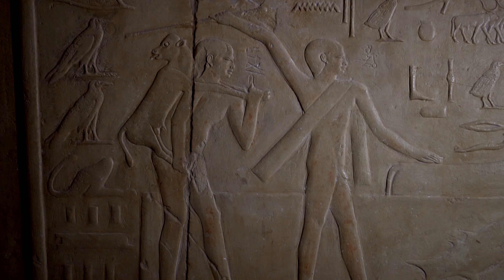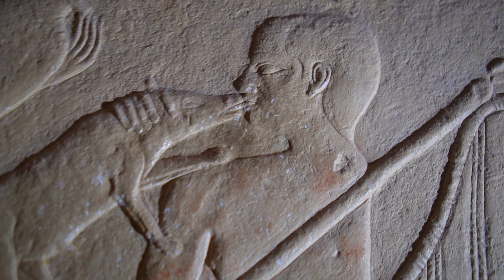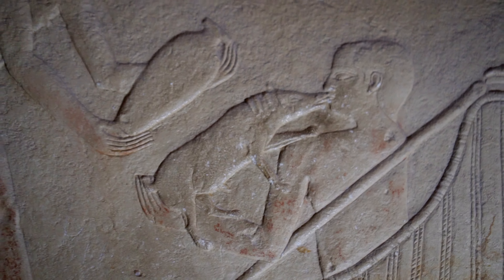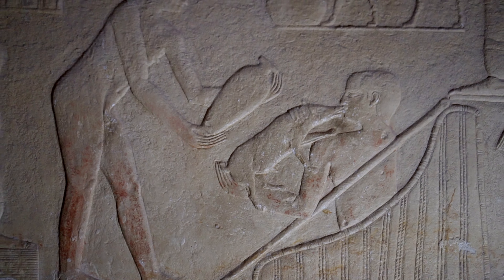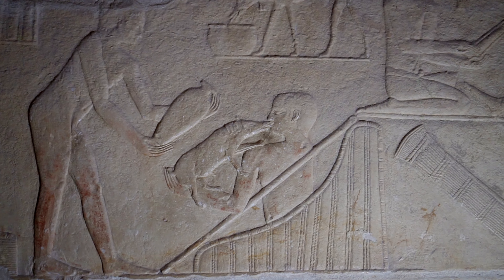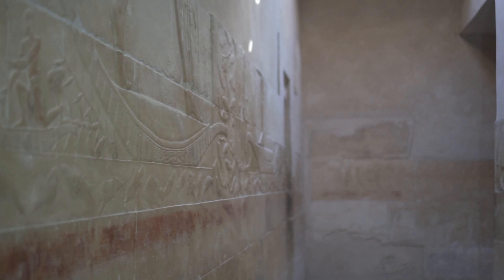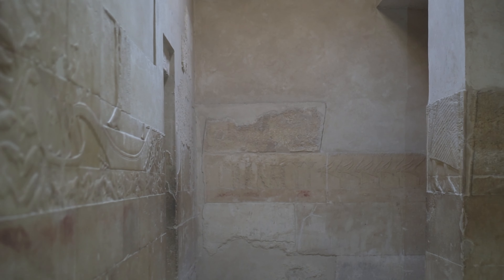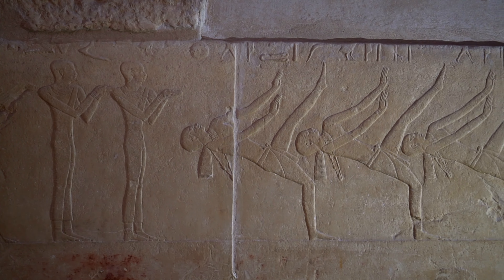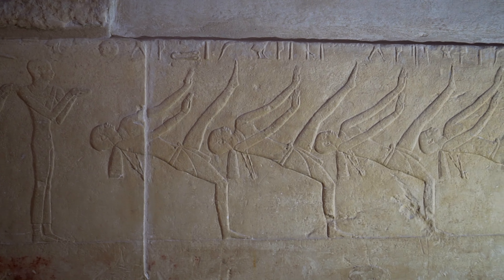A truly unique scene: one of the farmhands feeds a young pig from his own mouth. Pigs were almost never depicted in reliefs because they were generally considered unclean. Only the lower registers of the walls have survived to this day — they must have been buried under sand when the mastaba was attacked by stone robbers, probably in ancient times. Although the structure was almost completely dismantled, the surviving reliefs are impressive in their attention to detail.